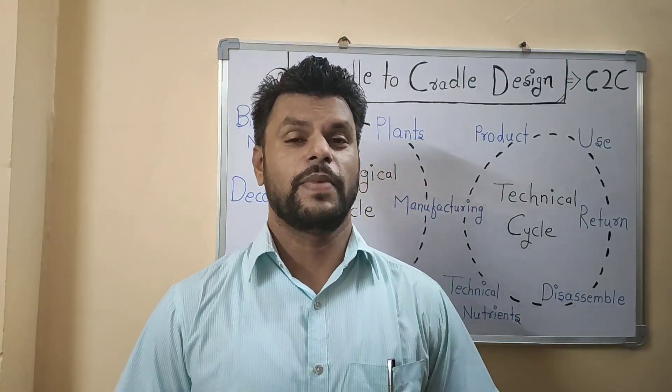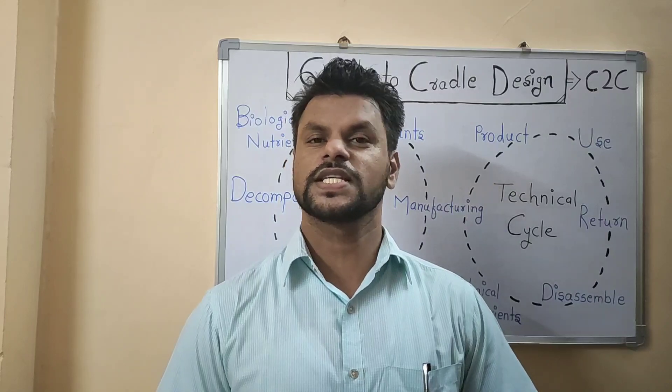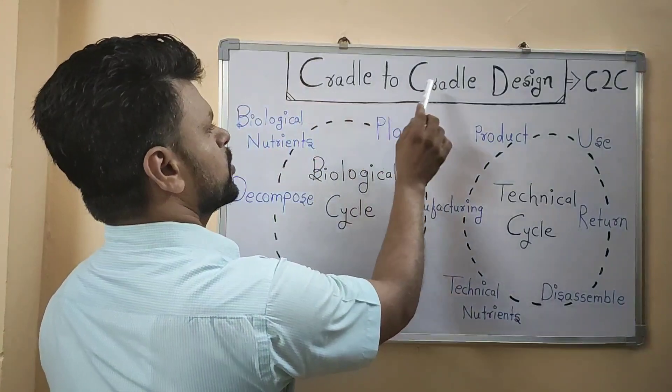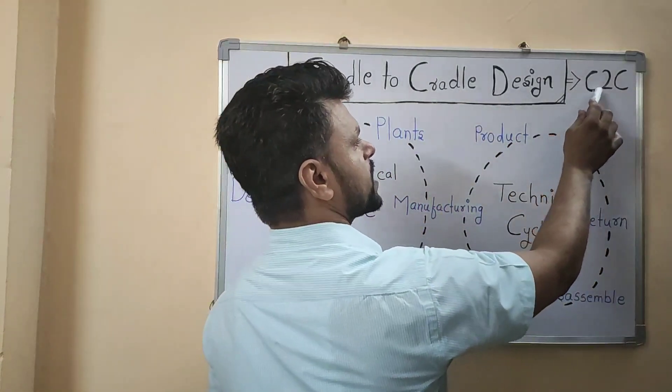Hello friends, myself Dr. Atul Nakpure, and today I am going to discuss a very important concept in green chemistry which is known as Cradle to Cradle design, also known as the C2C approach.